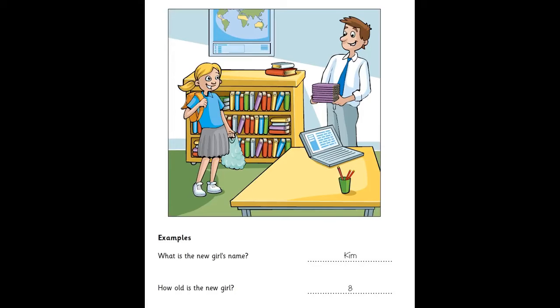Hello, I'm new in class. What's your name, please? Kim. Is that K-I-M? Yes, Kim.